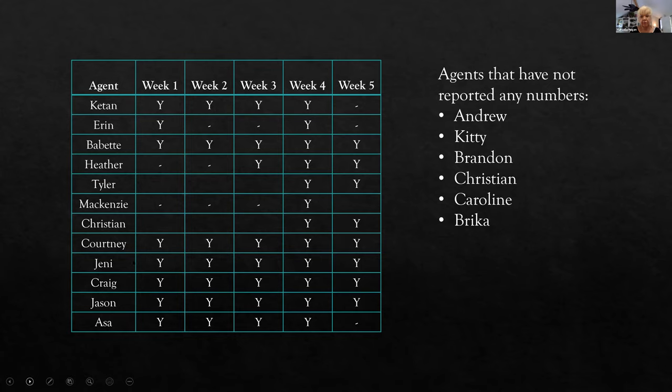One of the main things we want you to understand is that we ask you to keep your numbers. Some people say 'that's just for me,' but we're watching your numbers — not to beat you with a stick, but because my agreement with the market center and with you is that we're partnering up to help you become successful. If I tell you to do your numbers but never check, that's not doing either of us any good.